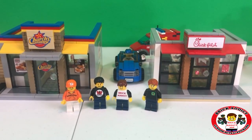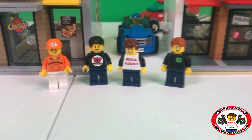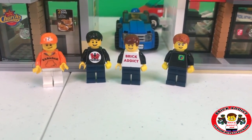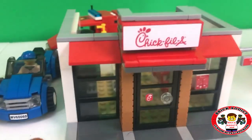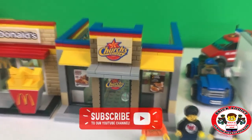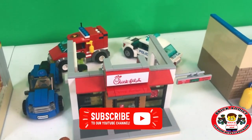Churches and Chick-fil-A, which even in real life are a couple of my absolute favorites. When we started talking about where to go, we said let's go have both. Now, you've already seen the Chick-fil-A, so this video is going to focus a little bit more on the churches, but we're going to hit them both. In fact, there's Chick-fil-A with the drive-thru.